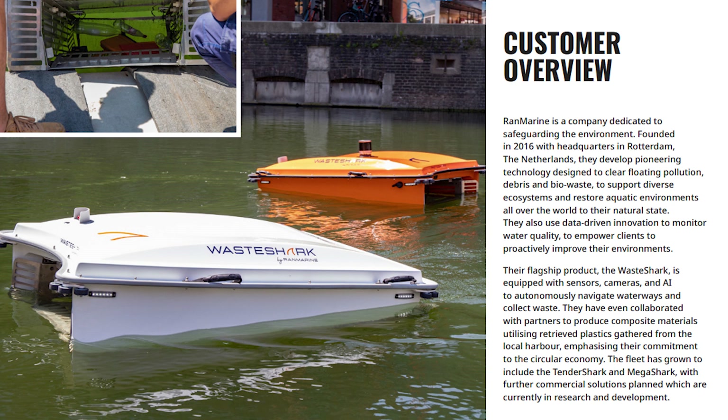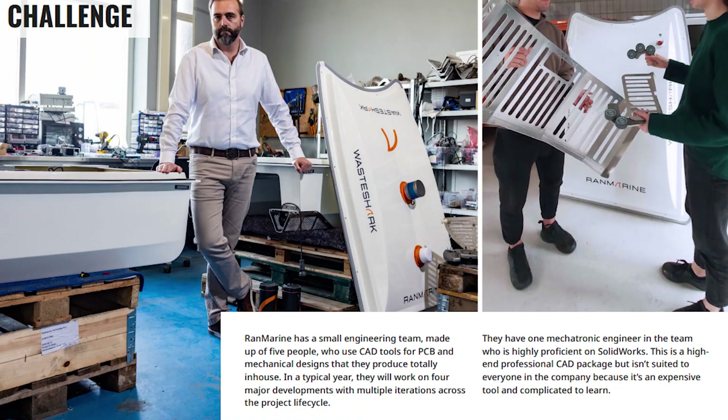They have one mechatronic engineer in the team who is highly proficient on SOLIDWORKS. This is a high-end professional CAD package, but it isn't suited to everyone within the company because it's an expensive tool and can be complicated to learn.